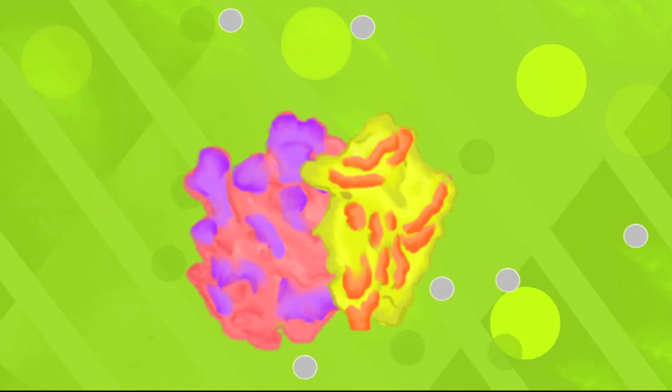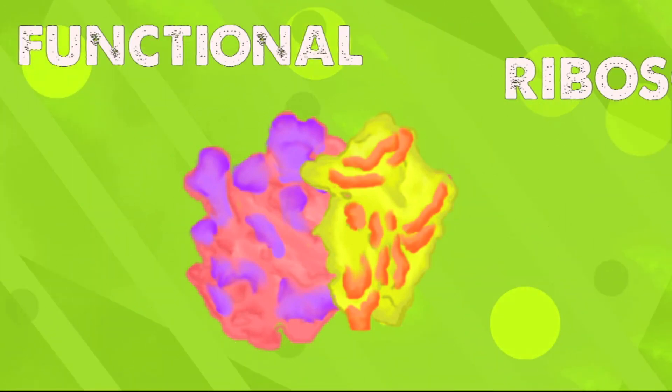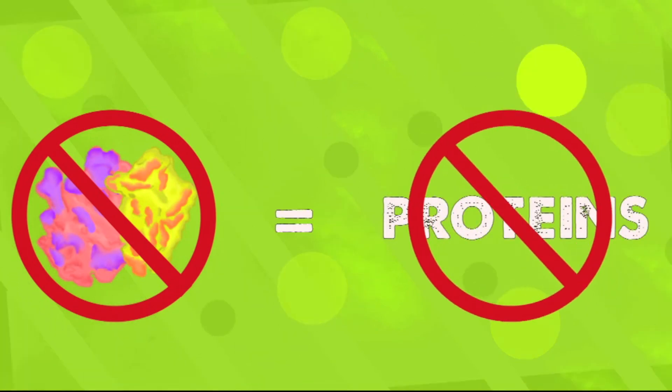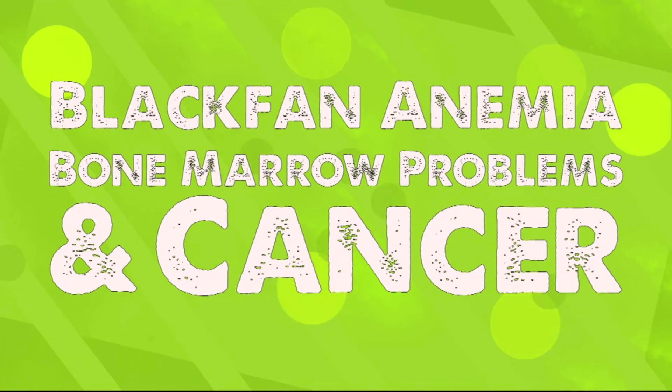Assembly factors are proteins that come and go in order to help ribosomal proteins and rRNA come together to correctly form a functional ribosome. Without properly assembled ribosomes, the cell would not be able to make efficiently functioning proteins, which can lead to Diamond-Blackfan anemia, bone marrow problems, and certain types of cancer.